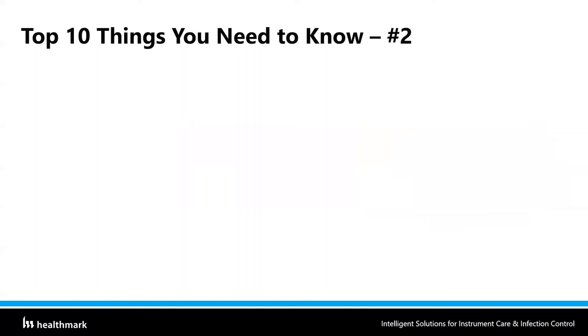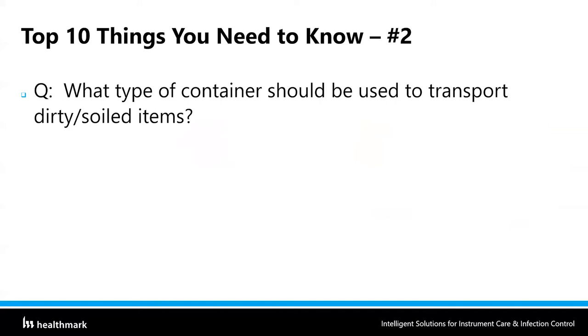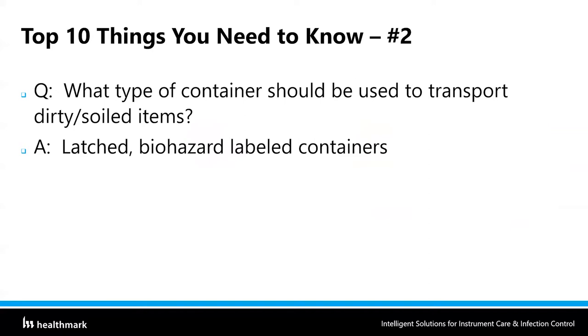That brings us to top 10 things you need to know number two: what type of container should be used to transport soiled or dirty items? It's got to be a latched, biohazard-labeled container. Label it as a biohazard because it's got biohazardous materials inside. We don't want patients in a public hallway investigating our case carts. Usually if they see the biohazard symbol, they will avoid it. If you're transporting sharps, add the term 'puncture resistant' to that list. By enclosing items in latched, biohazard-labeled containers, we accomplish our main goal of keeping others safe.